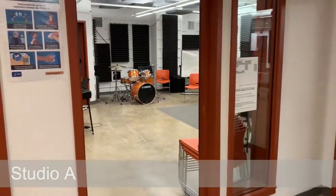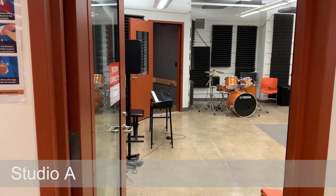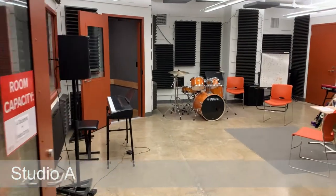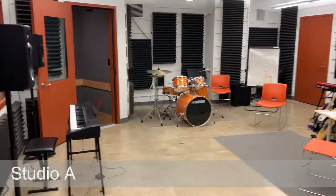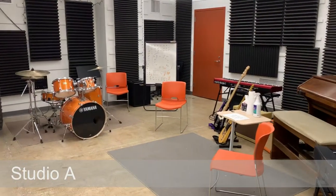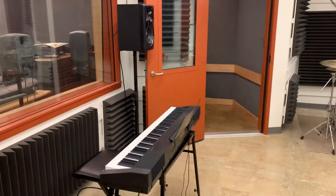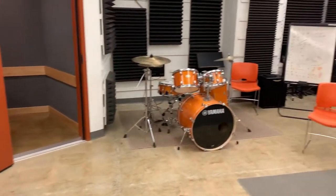This is Studio A. This room is used as a classroom, a practice room, and also the recording or live space for the control room. This room is fairly large — you can see by the size of the drum kit there's plenty of room. We have guitars, a bass, and other instruments for use by students, in addition to all the recording equipment and microphones.